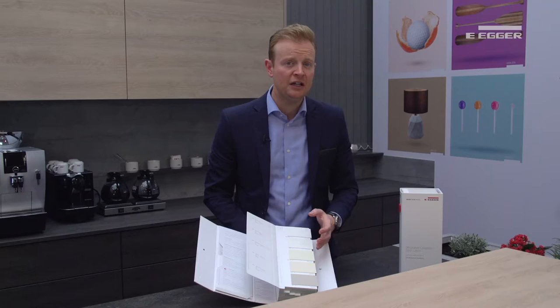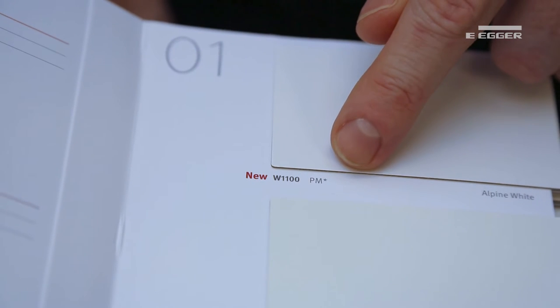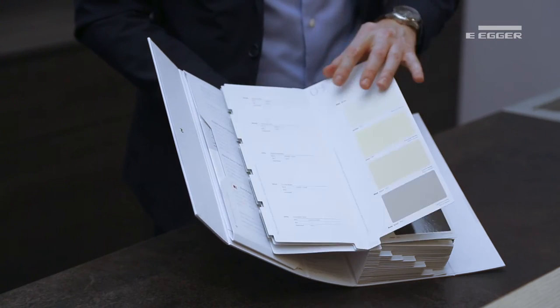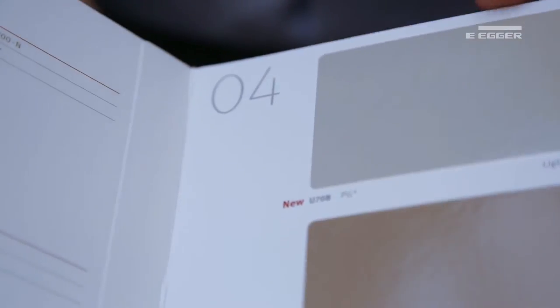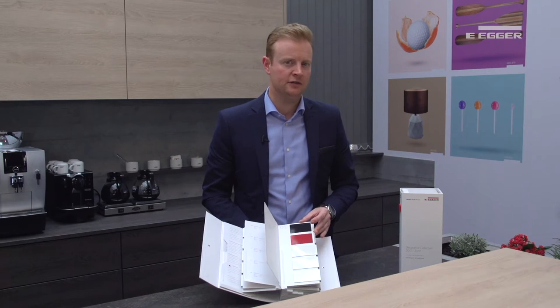As the samples are laminate, the asterisk simply notes the perfect sense lacquered MDF board has a Structure 2 on the reverse. Our perfect sense gloss range is shown on pages 3, 4 and 5 as printed samples, as they are not produced as a laminate.